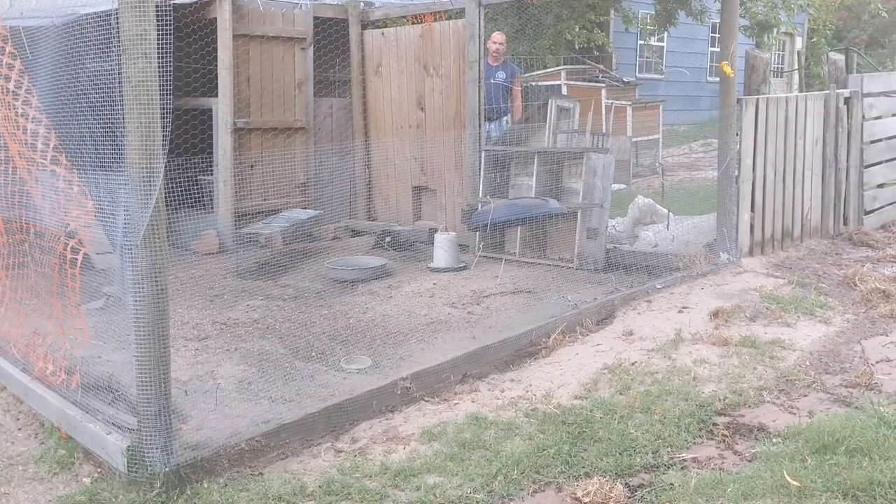Now comes the hard part of how do I get him picked up and out of there so I can dispatch, because he's right inside the coop door and he's going to see me coming. We didn't think this through. I'm thinking I'll use a tarp, hold it in front of me so he can't see me, step in and lay it over the trap, and pick it up.